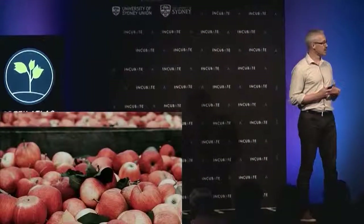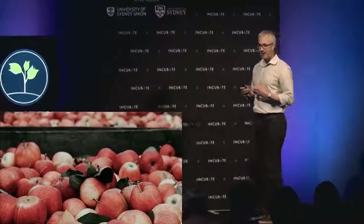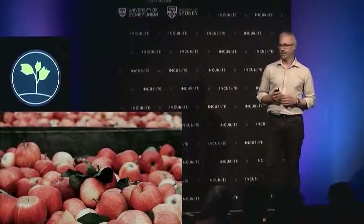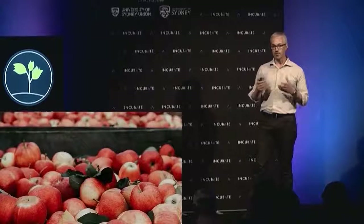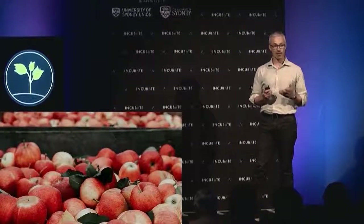Growers also want to understand exactly how many pieces of fruit they're going to pick. That helps prime the entire supply chain — labour hire, how many boxes are needed, freight and logistics, all the way through to stock market reporting. It even helps Coles and Woolies understand how many pieces of fruit are going to turn up on their shelves and when.